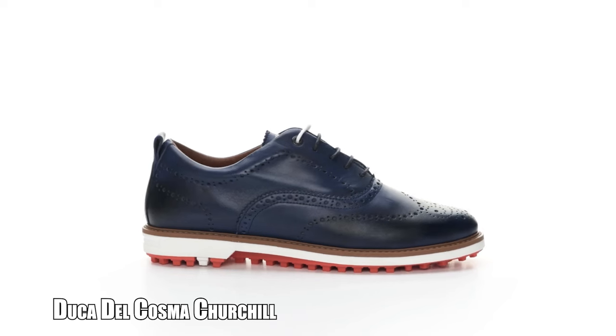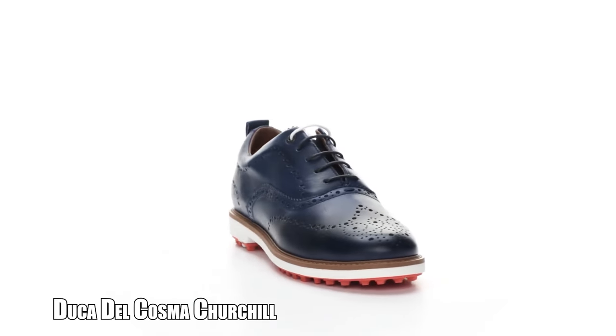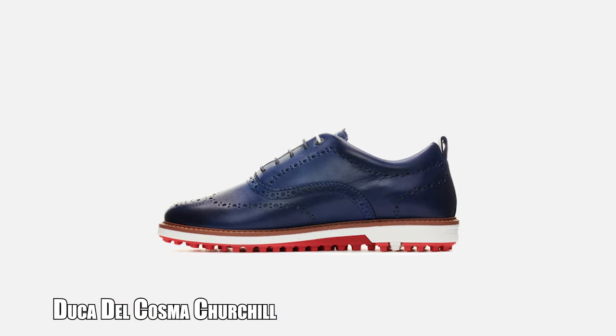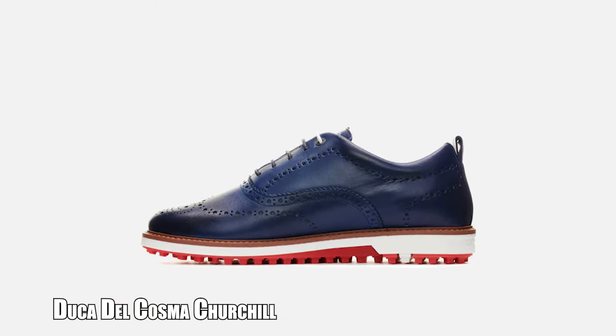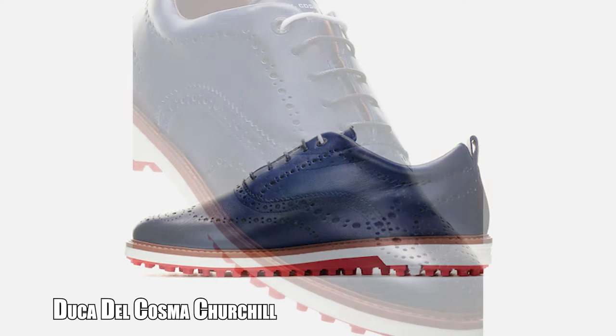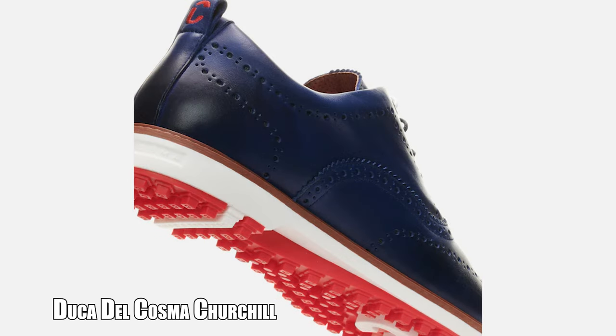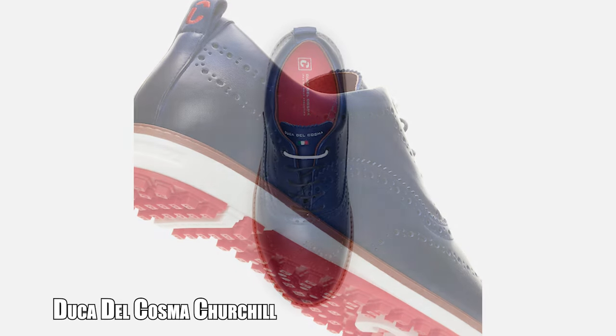Moving away from budget golf shoes and to the premium end, look no further than the Duca del Cosmo Churchill men's golf shoes, coming in at $239. When it comes to small-batch premium golf shoes, no other company does it quite like Duca del Cosmo. The Churchill golf shoes are the real deal — handcrafted from Napa leather, which not only looks incredible but is insanely comfortable.